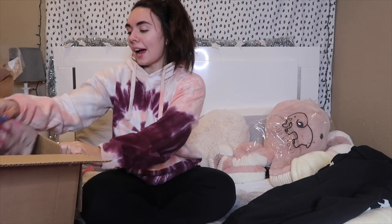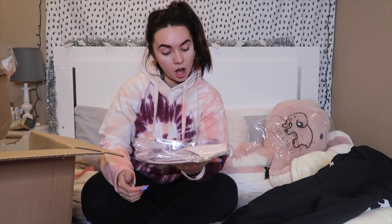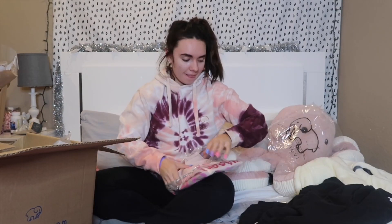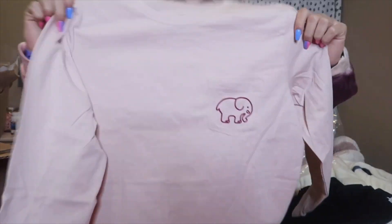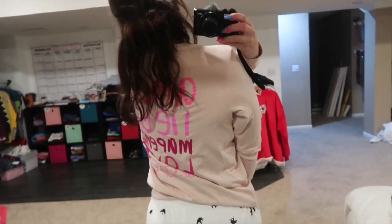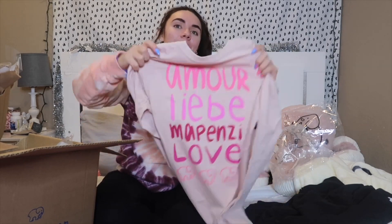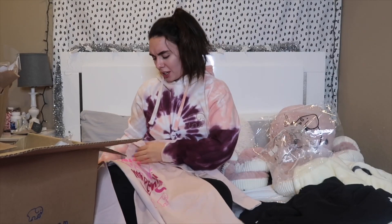Okay, then we have — oh my gosh, what is this? It's their Valentine's Day tee. Here's what the front looks like — it's a long sleeve and it just has the little elephant. And then on the back it says 'Amore' — I think it says something like 'I'd be a pen say love,' I'm not sure what that says or if I said that right, but this is super cute and I'm gonna have to look that up.